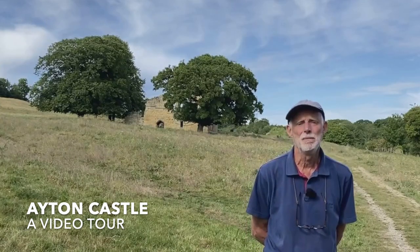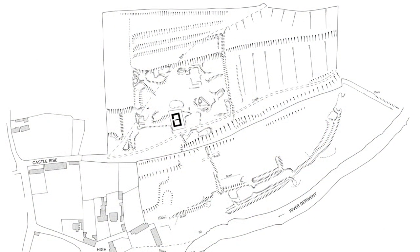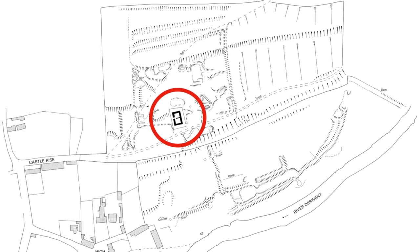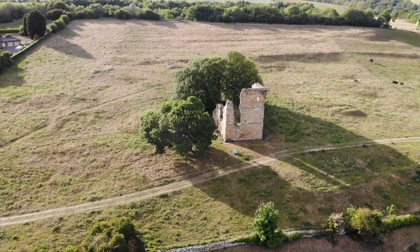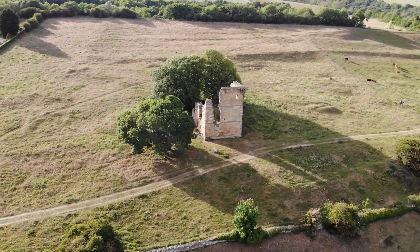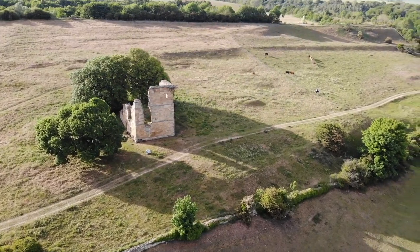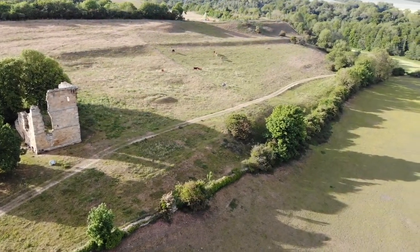In the field behind me is a superb archaeological landscape called Aiton Castle Field. The ruined stone tower in the distance is the only building belonging to the castle still standing and was where the Lord of the Manor lived. At that time there were many other buildings in the field around the tower but these have long since disappeared and their positions are now only recognisable in some of the earthworks we see around us here, which we'll have a look at later on.